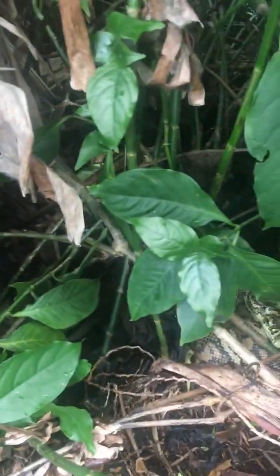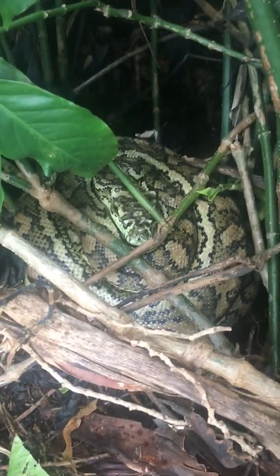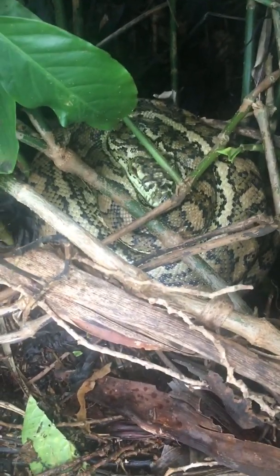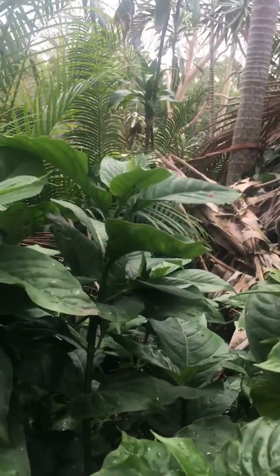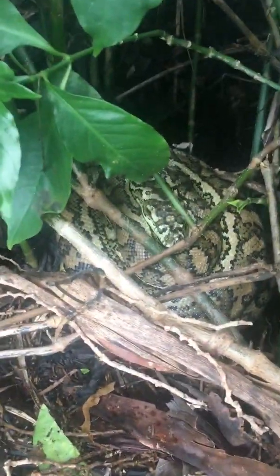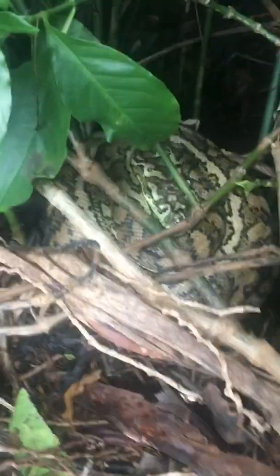Just a quick video - this is a carpet python sitting on a clutch of eggs here in Brisbane. She's all coiled up in a suburban front yard. There's a relocator over in another shady spot. Apparently she goes on and off the eggs, and she's shivering.